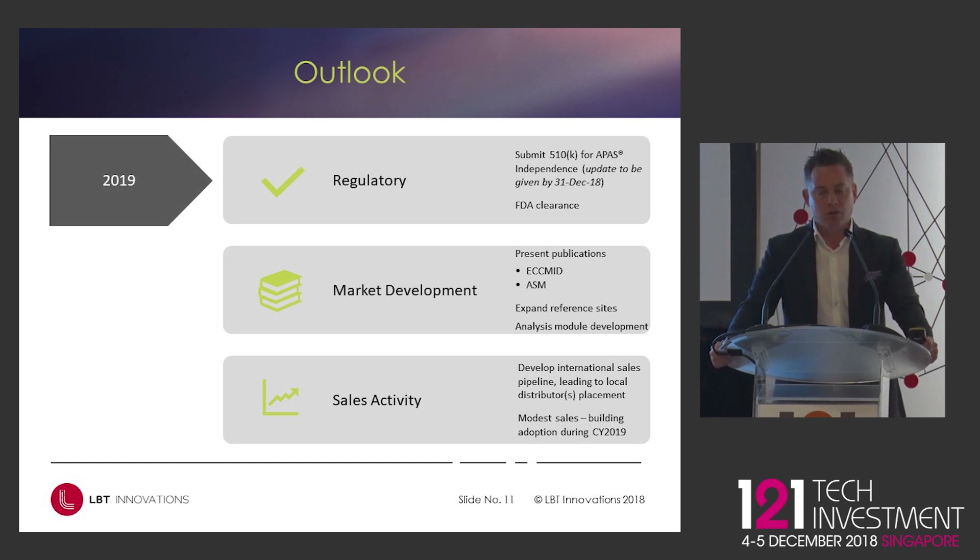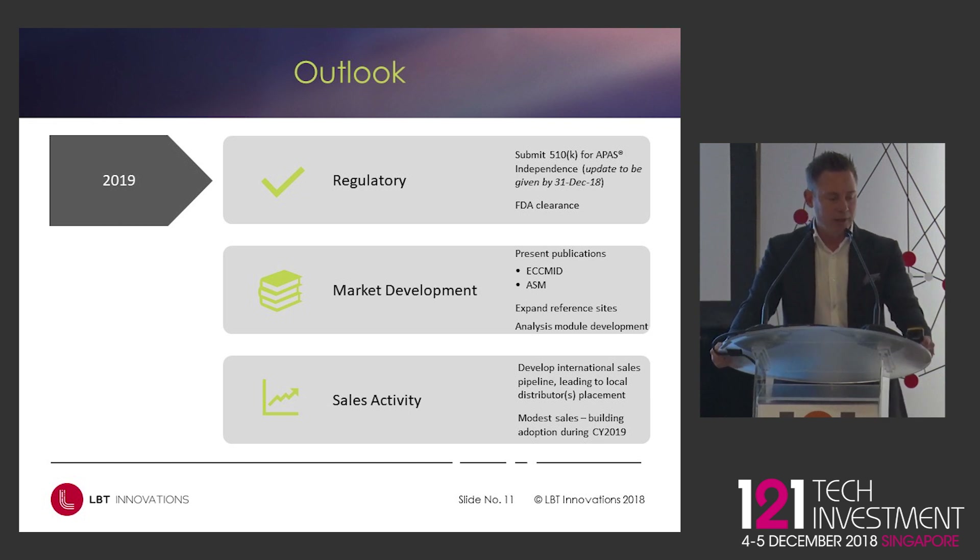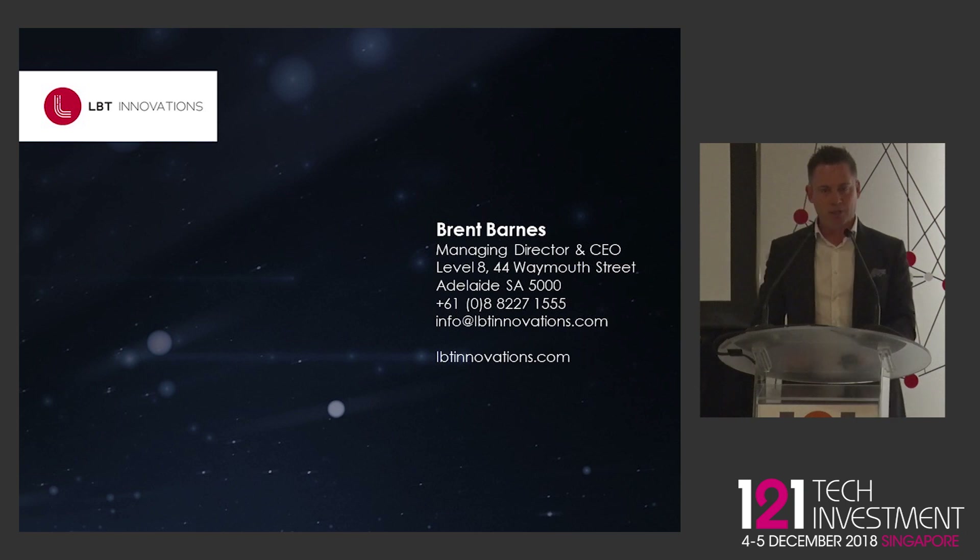So achieving modest sales through 2019 and being realistic about that, and having the cash to execute on our plans. Come see me in booth number seven. Thank you.